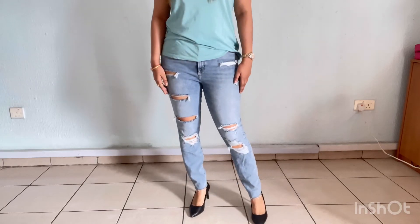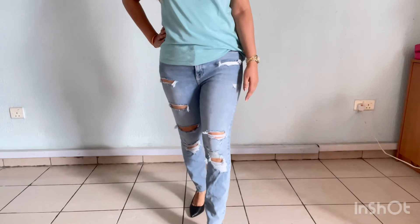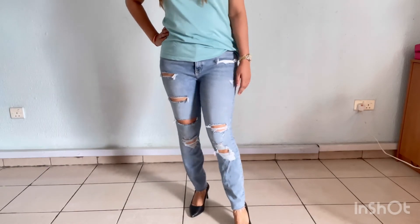I hope you liked my jeans collection. If you liked my video, please like, share, and subscribe to my video. Thank you.